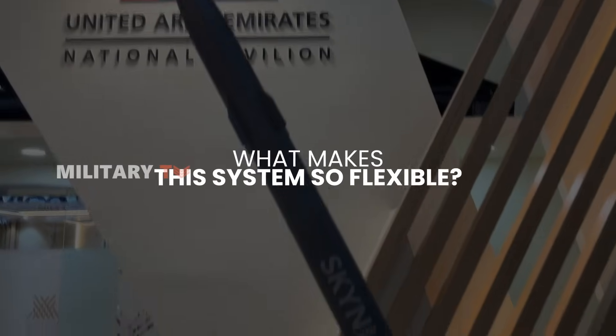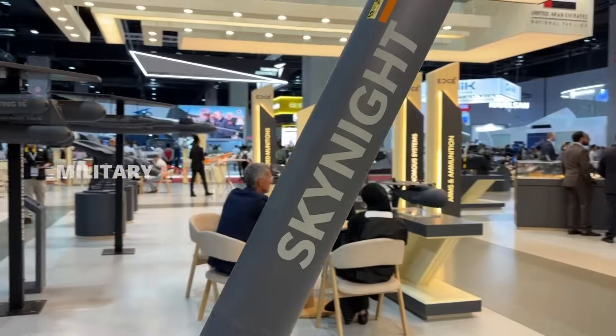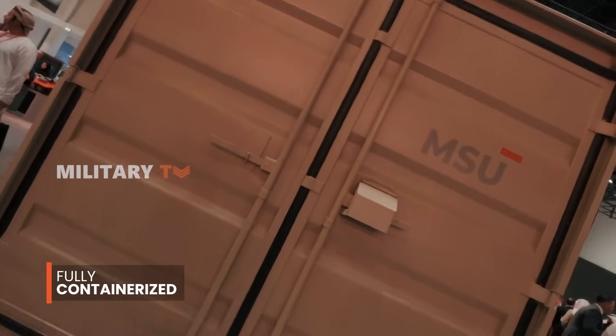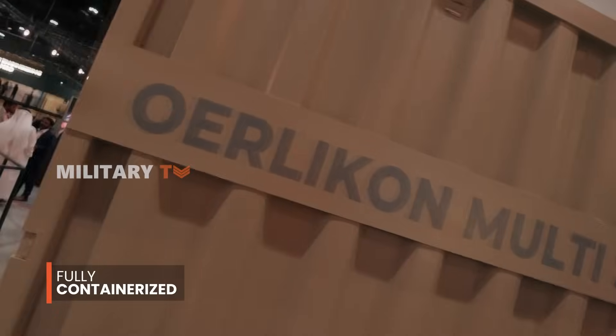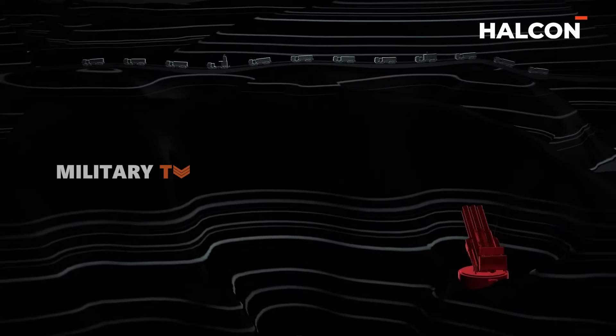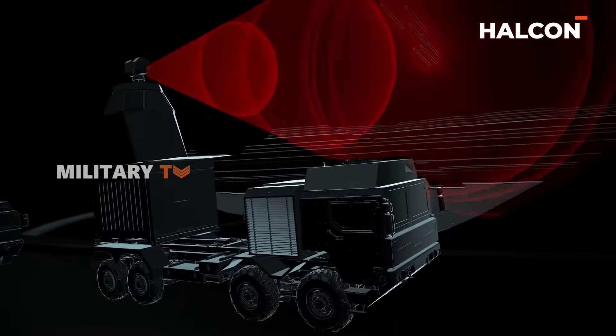Deployment versatility is the main key advantage. Skyknight is modular and fully containerized, allowing it to be transported and deployed using standard 20-foot cargo containers. Whether you need rapid static protection, long-term emplacement, or the ability to redeploy based on shifting frontlines, Skynex adapts.